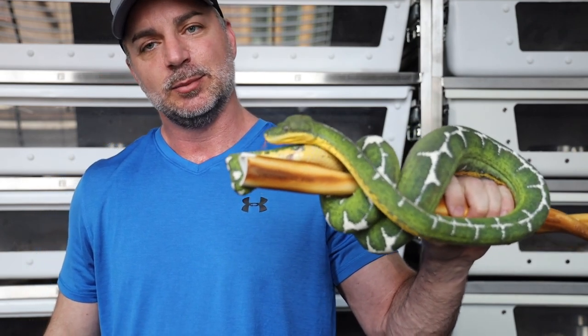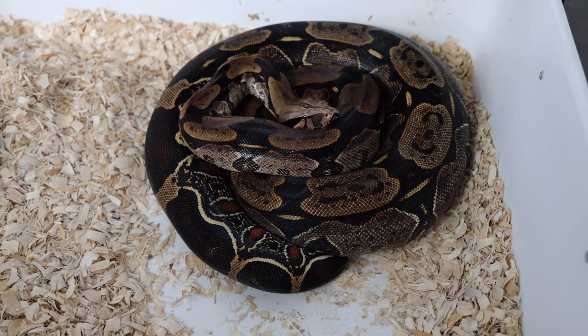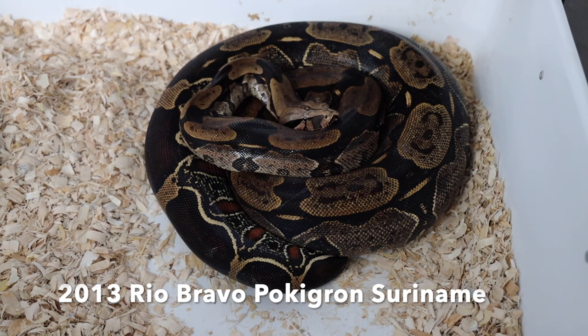Here's our Pucalpa Suriname girl. I wasn't 100% sure on the due date — I had it anywhere from April 6th to the end of April because she had a really late post-ovulation shed. But by the looks of her right now, I think it's really going to be the first part of April, so we're looking at about three weeks.